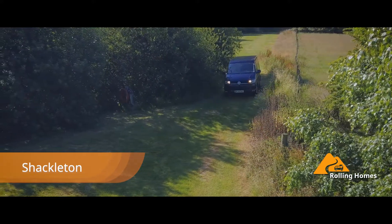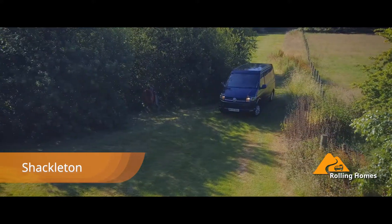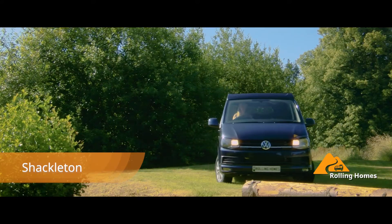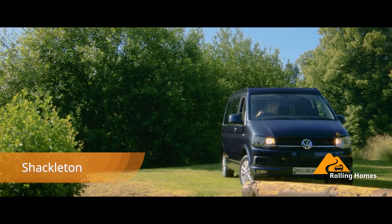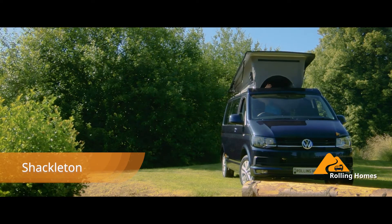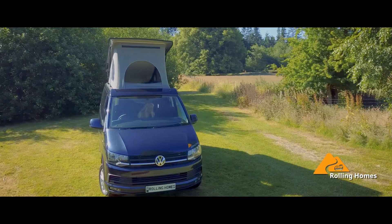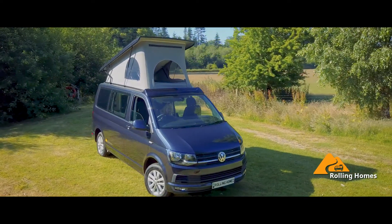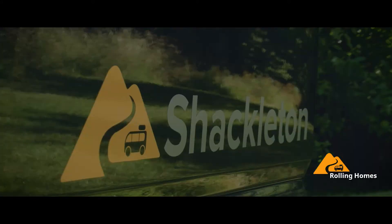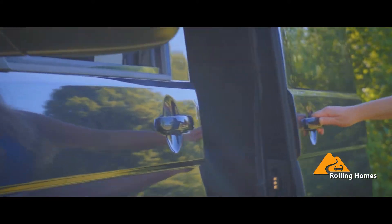Combining award-winning contemporary design with a beautiful interior, the Volkswagen Shackleton is perfectly constructed for comfortable travel, incorporating a unique side kitchen made with the precision craftsmanship that Rolling Homes are renowned for. The Shackleton's modern kitchenette comes complete with a 15-liter fridge, twin burner hob, and an integrated sink.